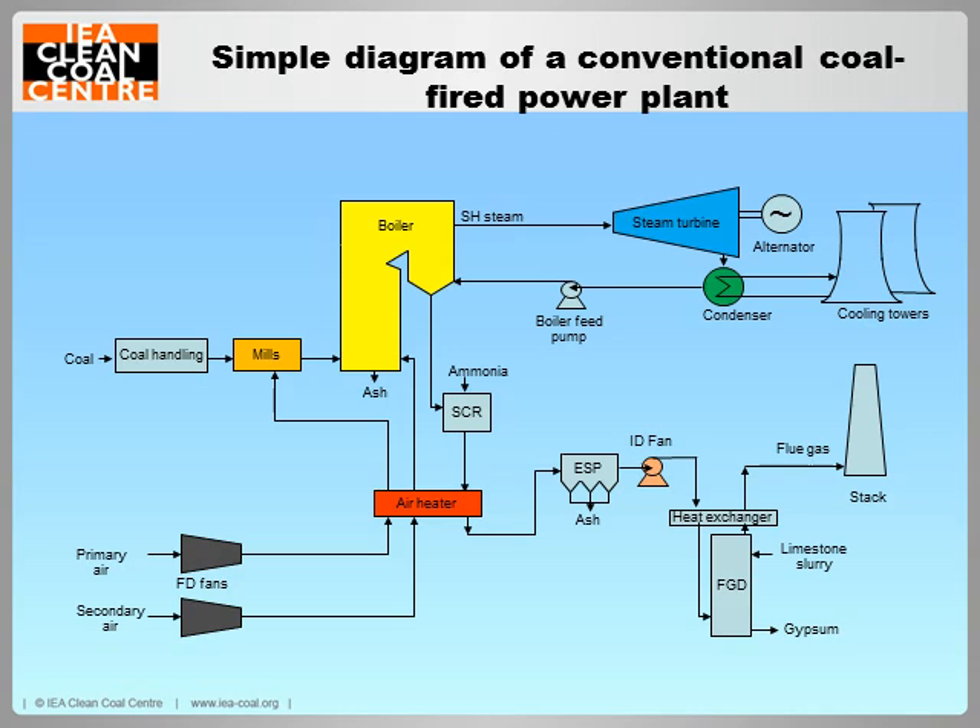This next slide is a very simplified flow diagram of a conventional coal-fired power unit. I have colour-coded some of the main equipment areas. Coal is pulverised to a fine dust in the mills shown towards the left of the figure, coloured orange. Air from the primary air fans, coloured dark grey, is heated in the air heater, coloured red, and also fed to the mills, and the coal dust is conveyed by the air to burners mounted in the walls of the boiler, shown in yellow. Additional combustion air from the secondary air fans, also shown dark grey, is fed to the boiler after preheating. The coal burns as it enters the boiler, and the heat from the fireball is absorbed by water that is pumped at high pressure through tubing in the boiler.